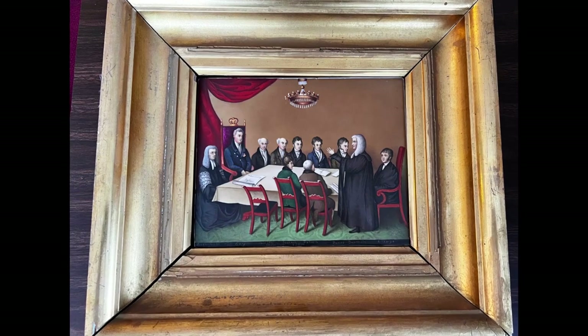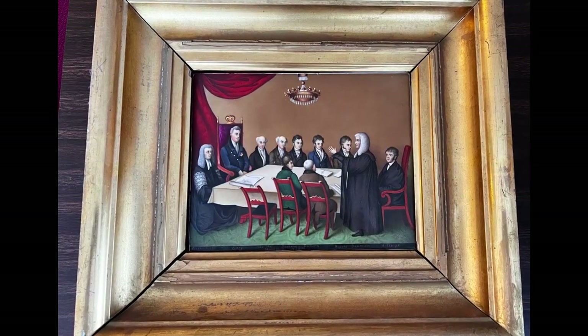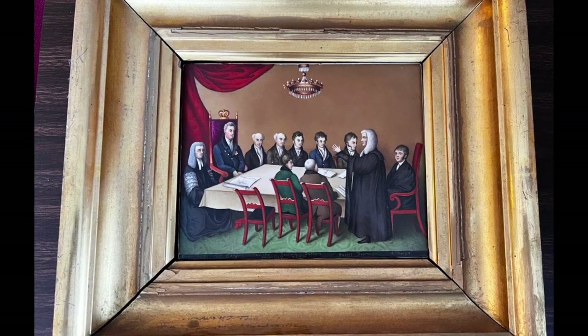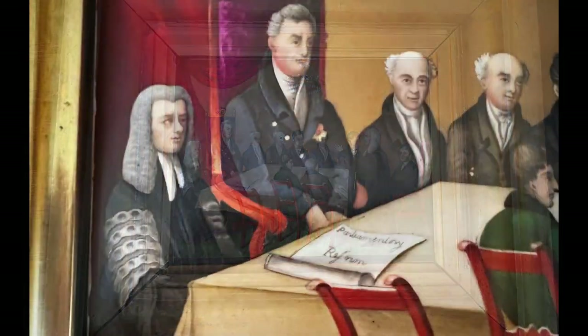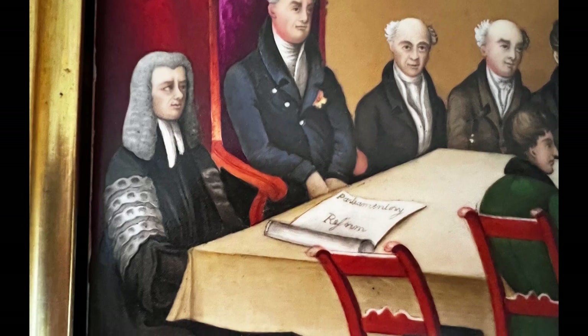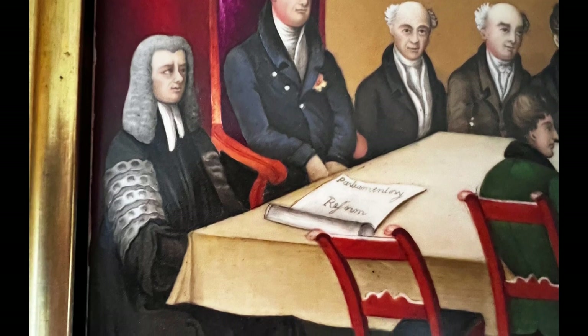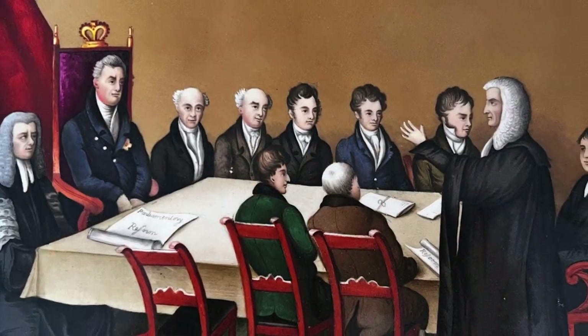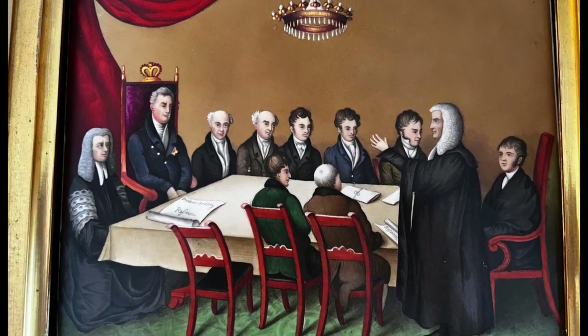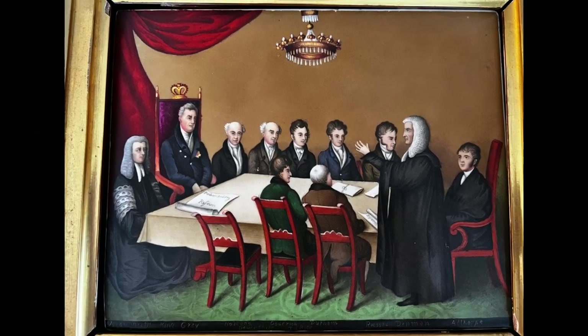This portrait is in very good condition. The frame is in rougher shape and has had some repair work done to it — it is the original frame, though, which is great. We're not sure why Frances and Henry decided to purchase this painting and bring it back with them, but we're glad they did. It is a fascinating glimpse into British history, and we are so lucky to have it in our collections. Thanks so much for stopping by.